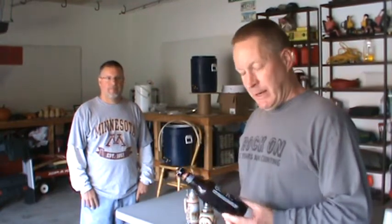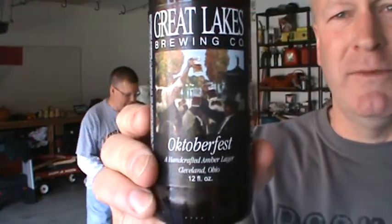Hello world, I'm Rich and this is Rich's World Beer Tour. The Rock'n'Roll Outlaws are out in the garage again brewing, so I thought we'd do a beer review. Great Lakes Brewing, Cleveland, Ohio, their Oktoberfest.